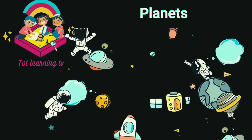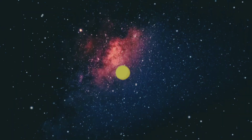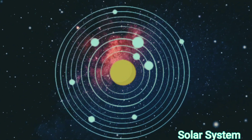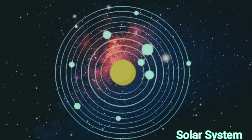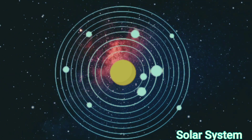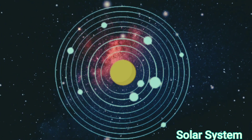Planets! This is our solar system and we are taking a tour around it. Right at the center is the sun. It's much bigger than the planets that spin around it.